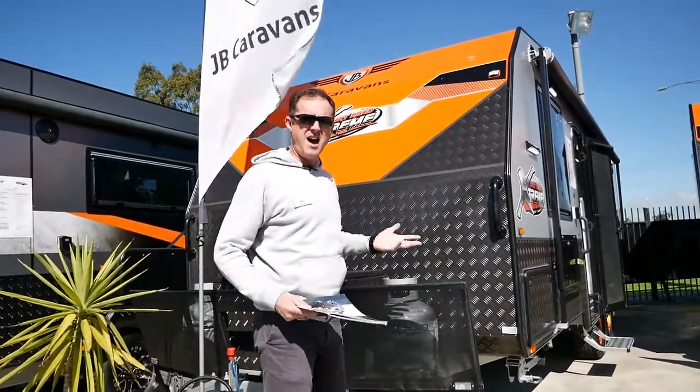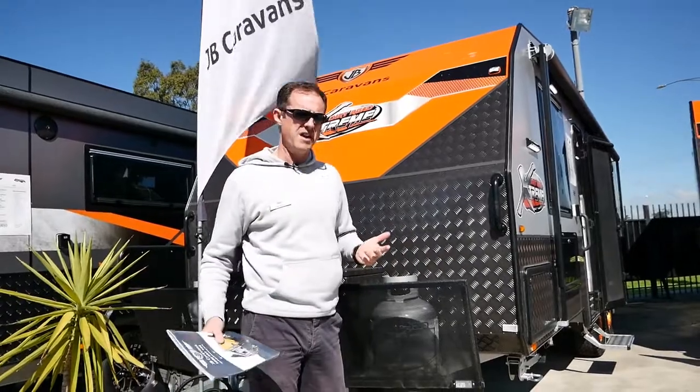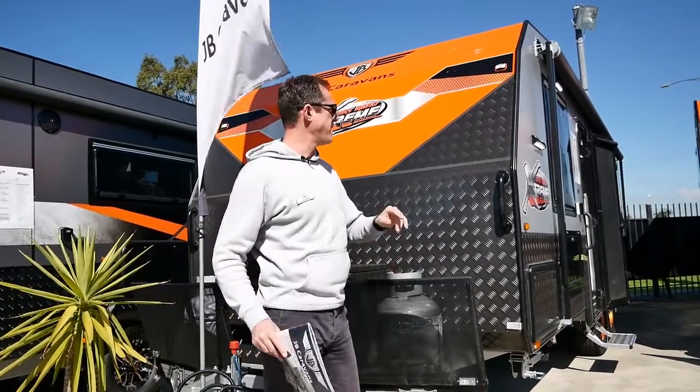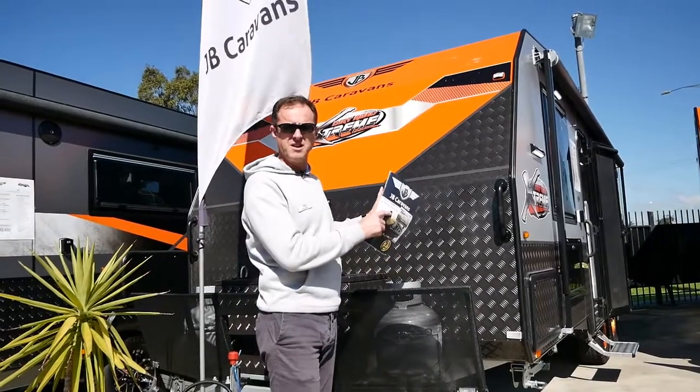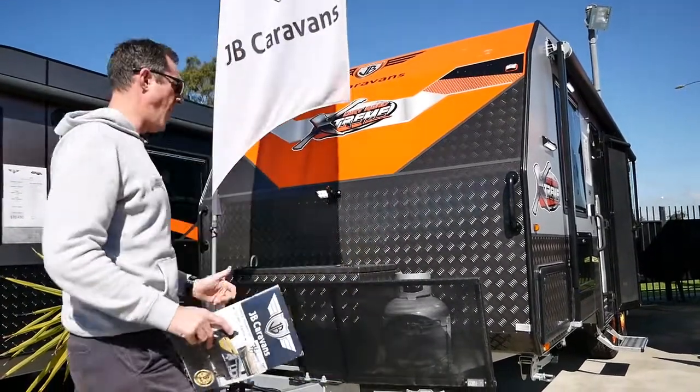On the Dirt Road Extreme, it's a higher specification than the Dirt Roader, although they still class as semi-off-road vans. We've put the corner checker plate on here as well, just to give you extra protection from any rocks or stones that are kicking up from your car.